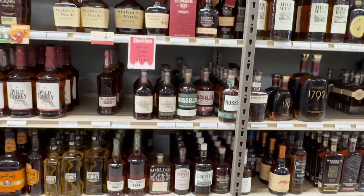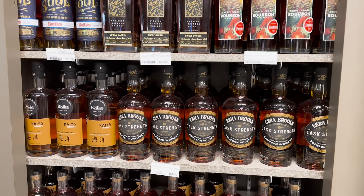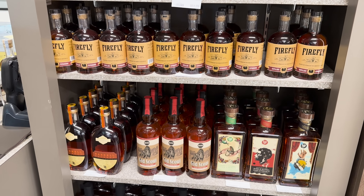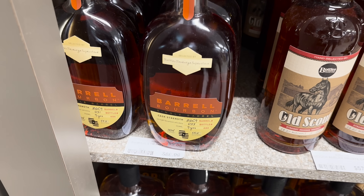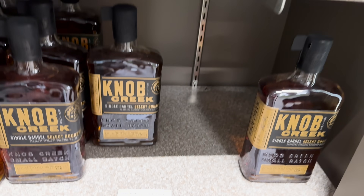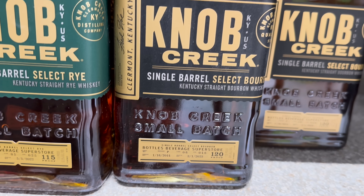Russell's Reserve Single Barrel Rye I've been seeing everywhere, but for almost $80 I cannot pull the trigger. If you align with the palette of this store, you will be so excited to see they have almost 10 single barrel store picks available - some from local companies, some from huge name brands like this Barrel bottle that's nine years old, Old Scout MGP goodness, and the Knob Creek 120 proof that every store has - it's just a big beautiful peanut butter explosion.